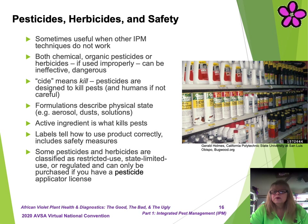Formulations describe the physical state — for example, aerosol, dust, solutions — so you want to be sure to choose a formulation that will most effectively work in your environment. The active ingredient is what kills pests. It's usually the first ingredient on the label and is marked 'active ingredient.' Read the label thoroughly to learn about the active ingredient. Labels tell how to use the product correctly and include safety measures.